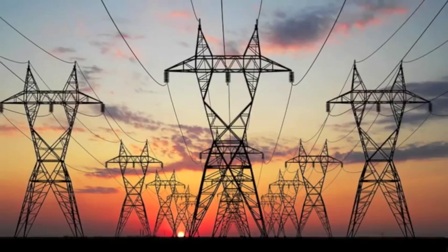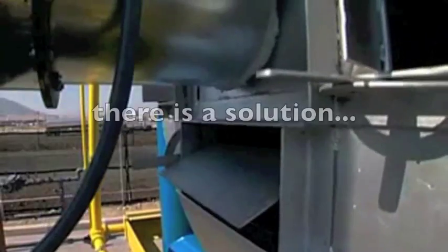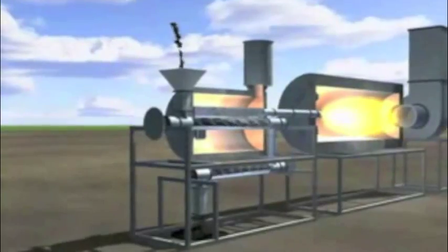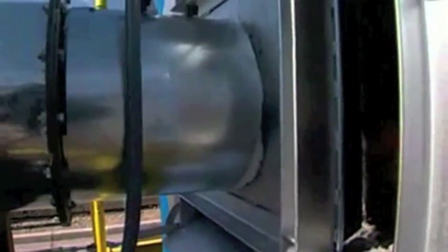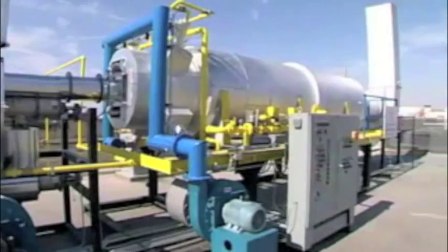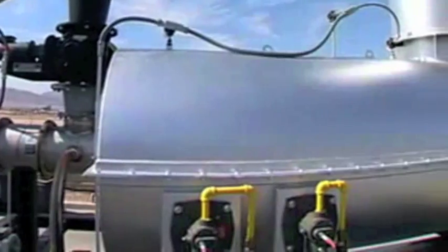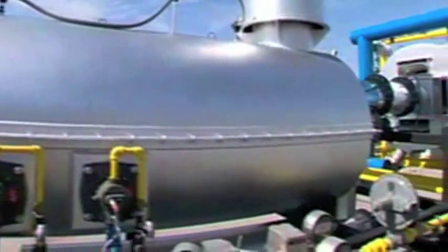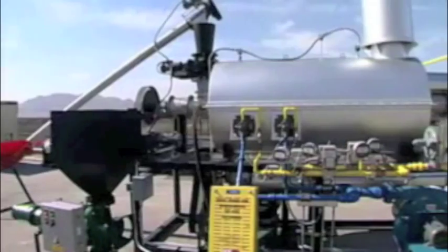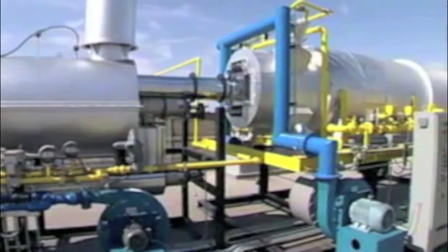Renewable resources generate an alarmingly small percentage of all electricity produced today. But there is a solution: the thermal recovery unit. The TRU is designed for businesses and governments to solve their waste management problems, and stands above other recycling technologies with its high efficiency, versatility and economic benefits.